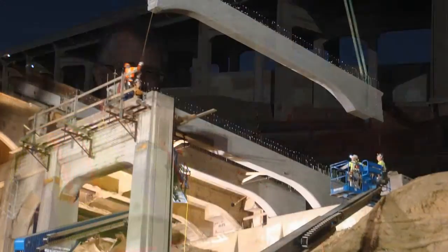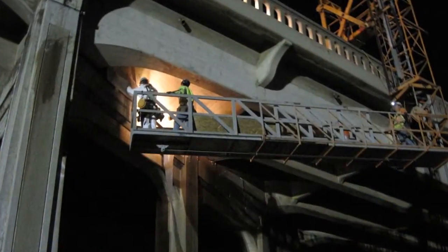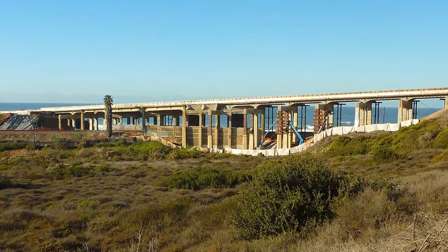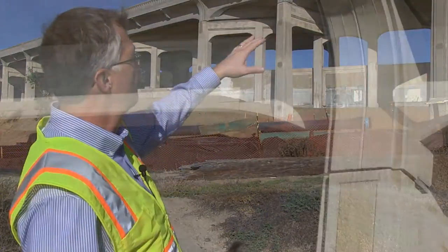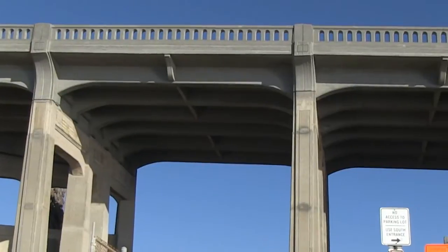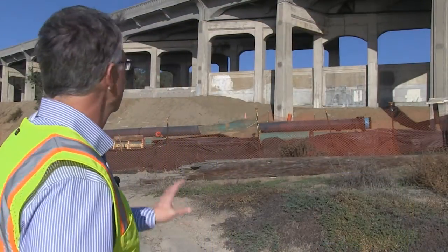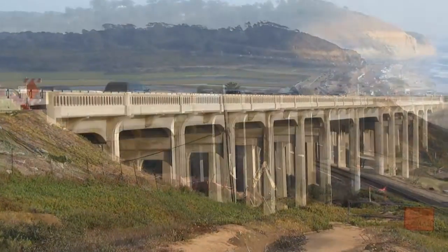We paid a great amount of attention and detail to all of the features and dimensions of the bridge so that ultimately this bridge looks nearly identical in almost every way to the existing structure. You can see the board form finish that we recreated, the railing that is very similar to the original bridge, and all of the dimensions being so similar it's hard to tell the difference from this bridge to the original structure.